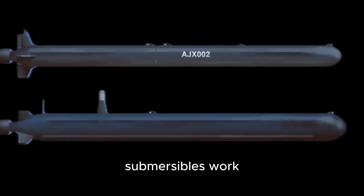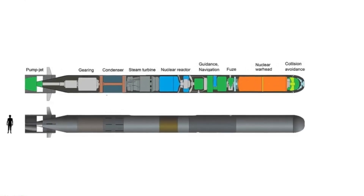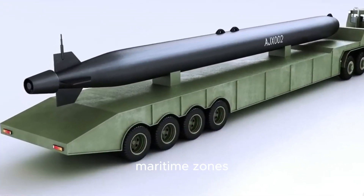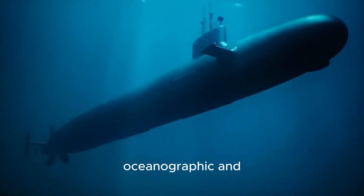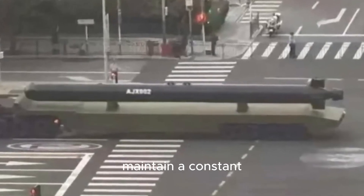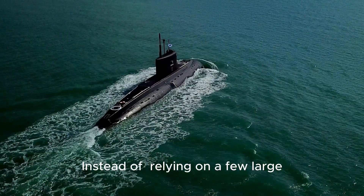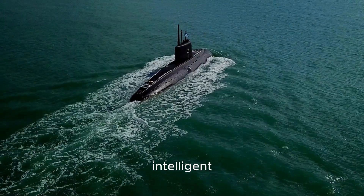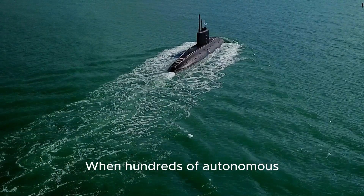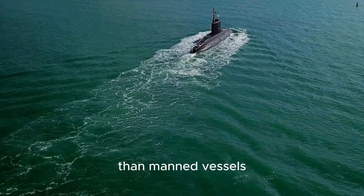If these unmanned submersibles work as intended, they could completely transform the way nations use technology to secure and monitor the seas. One of the most discussed potential uses is underwater area control, where these vehicles could autonomously patrol or protect maritime zones while gathering oceanographic and navigational data. Another major potential lies in autonomous swarm operations. Instead of relying on a few large submarines, fleets of smaller, intelligent submersibles could work together to map the seabed, identify objects, or monitor specific regions. When hundreds of autonomous drones coordinate in real-time using AI, they can cover vast areas faster and more efficiently than manned vessels.